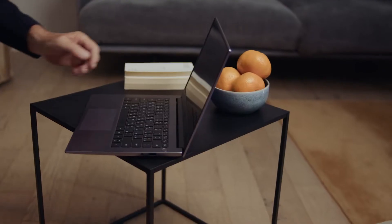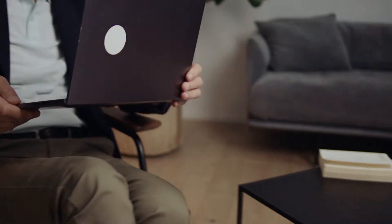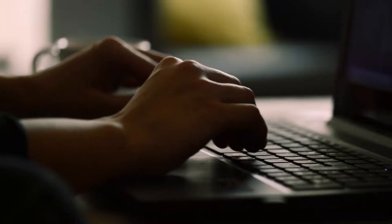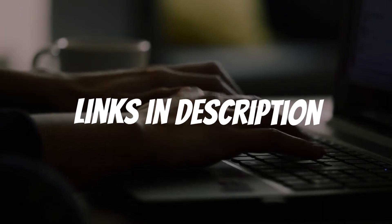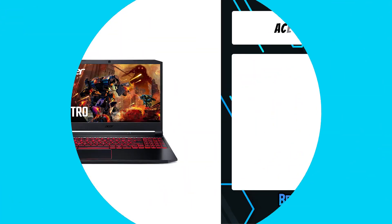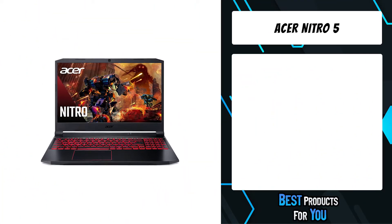Are you looking for a laptop for animation? In this video, I will show you the five best laptops for animation based on my personal opinion and hours of research. If you want more information and updated pricing on the products mentioned, be sure to check the links in the description down below.